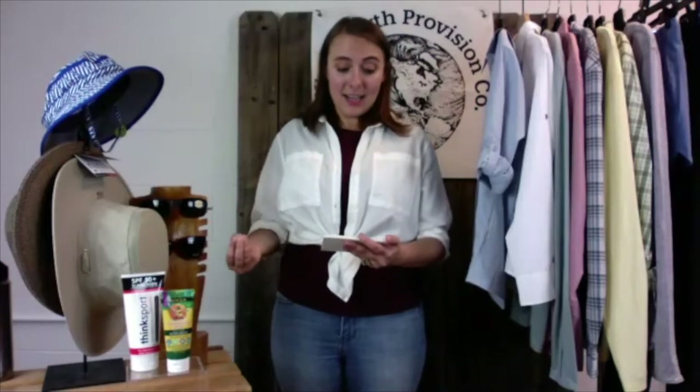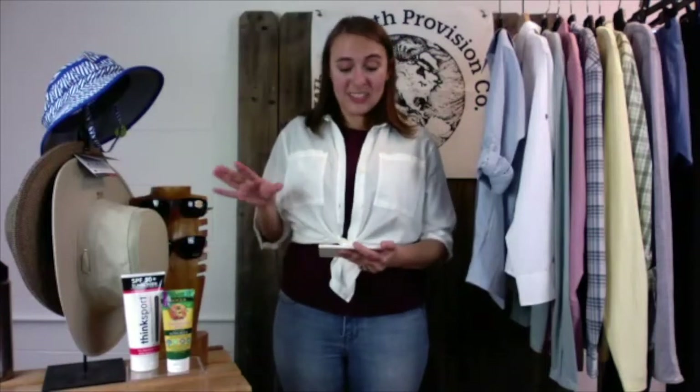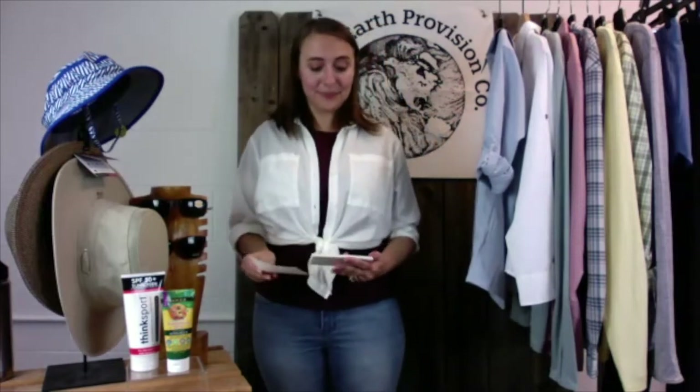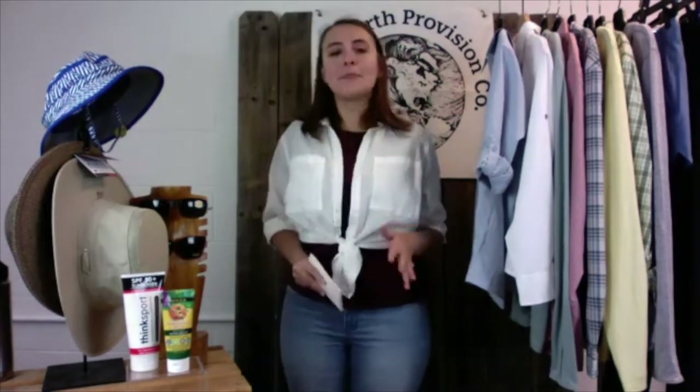A lot of people don't realize SPF is associated with time — specifically, the amount of time it takes for your skin to redden. SPF 40 will take approximately 40 minutes to redden skin if used correctly. Everyone is a little different depending on the melanin in your skin, but it's a nice rule of thumb to remind you to keep reapplying sunscreen.